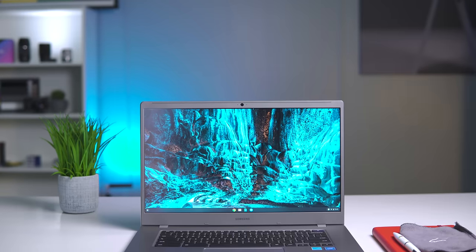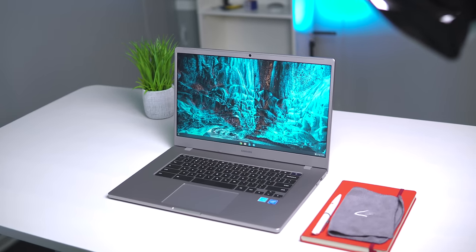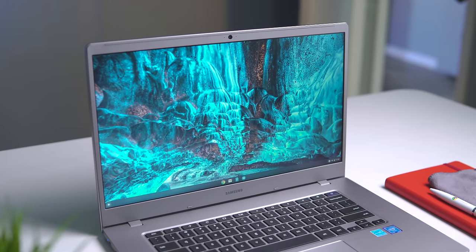Moving around to the screen, you're going to see other cost-cutting measures here as well. This is a TN panel, so the viewing angles are bad, the colors are washed out, and it's kind of hard on a screen this size to find the angle where you actually see all the colors represented correctly. But it is full HD — 1920 by 1080, 15.6 inches diagonal — and that gives you plenty of workable space whether it's in your lap or on a desk. It is nice to get a full HD screen in a package this cheap, but go in knowing the viewing angles and colors are going to be bad.